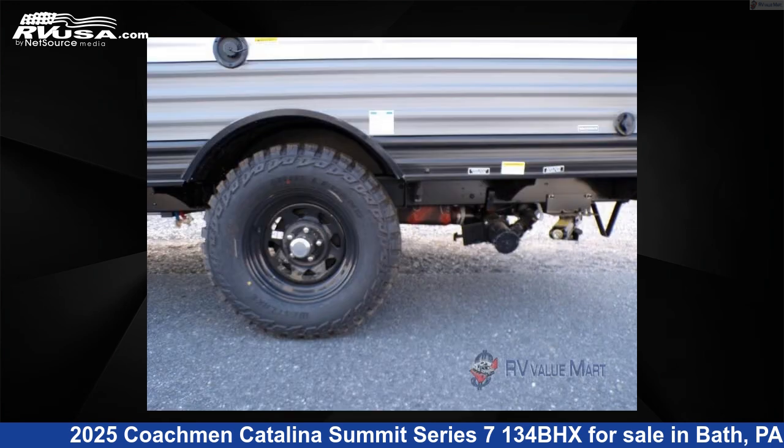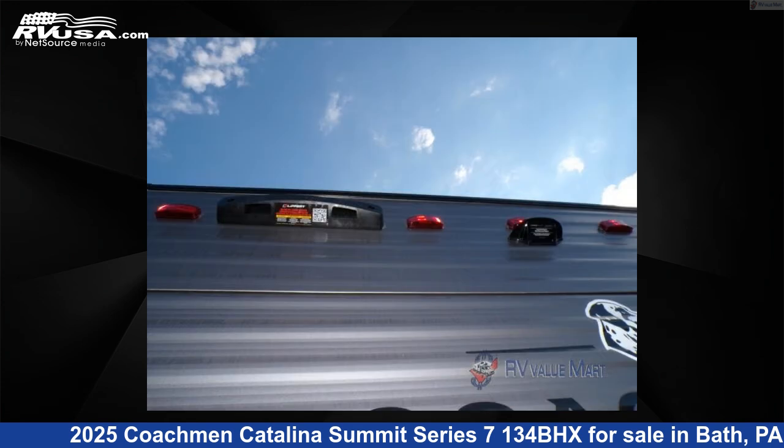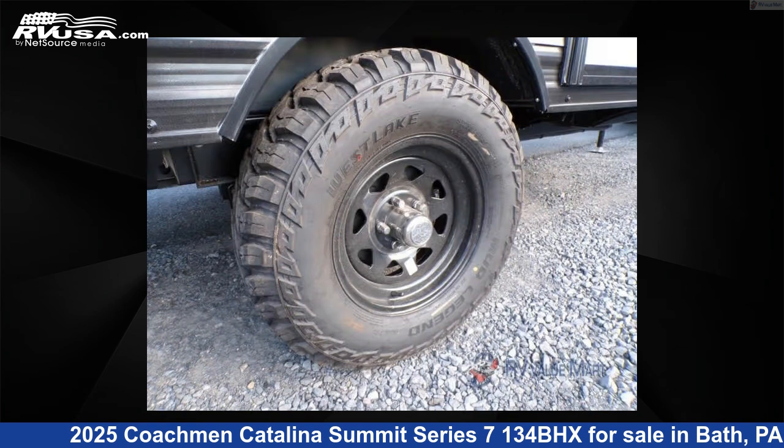This new Coachman is 16 feet 0 inches in length and features a driftwood interior, sleeps 4, and has 44 gallons fresh water capacity. The floor plan layout of this travel trailer features a bunkhouse.